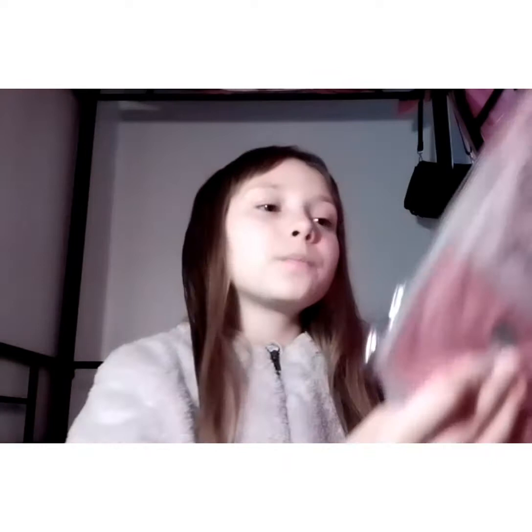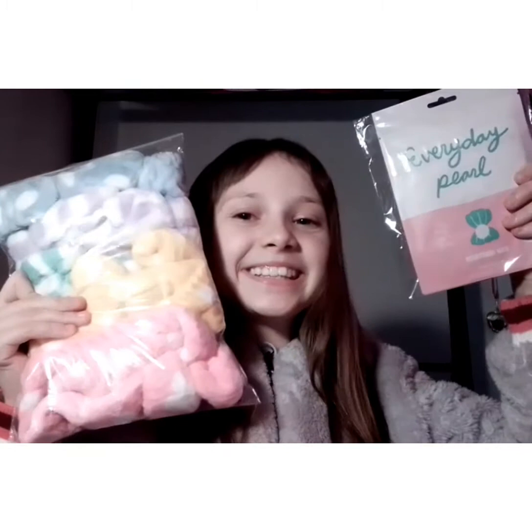Everyday pearl brightening masks — 'shine bright like a pearl,' no harsh chemicals. Oh my gosh, these are so cute! I'm definitely gonna use these tonight. Oh my gosh, these are so cute — the face masks and head wraps.